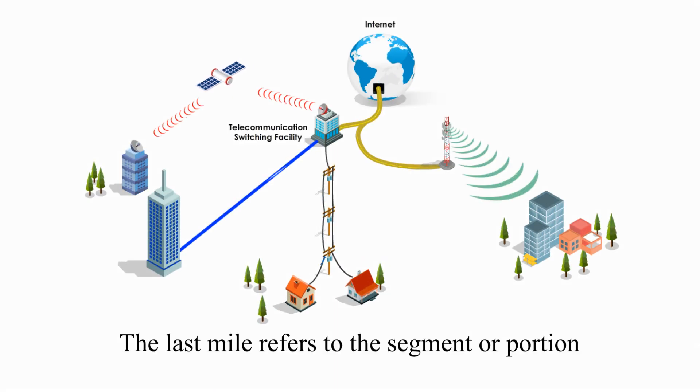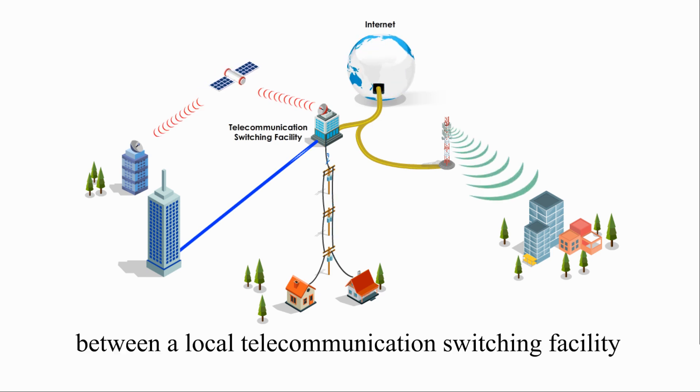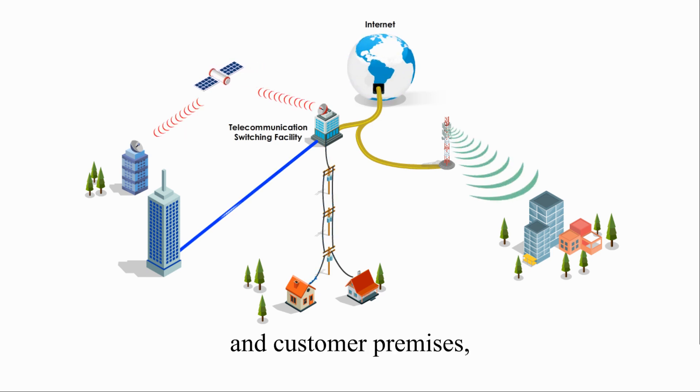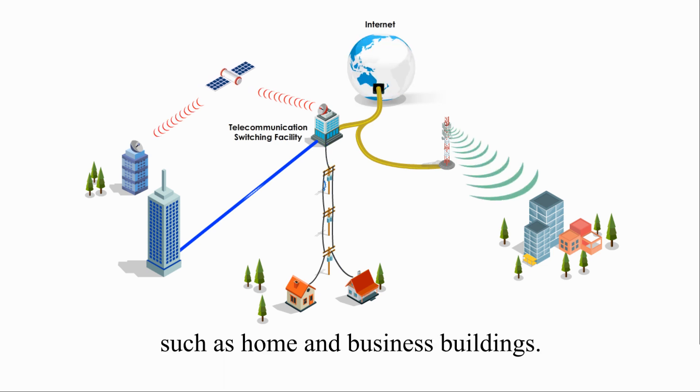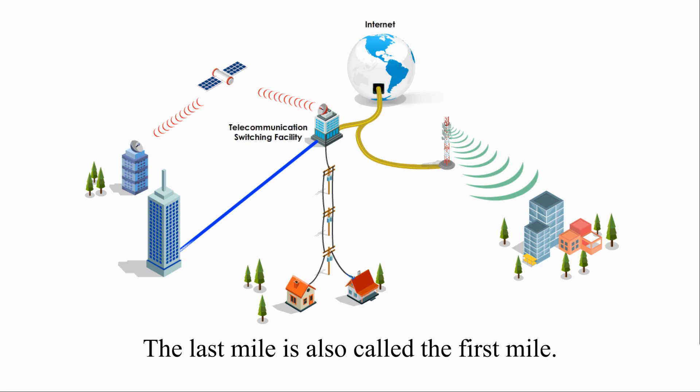The last mile refers to the segment or portion between local communication switching facility and customer premises, such as home and business buildings. The last mile is also called the first mile.